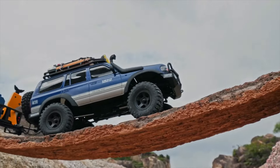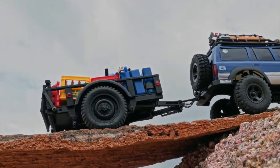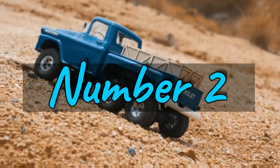For hobbyists seeking customization, optional modification parts like metal differentials and universal joint drive shafts are available, allowing you to create your own personalized Land Cruiser experience. Whether you're a seasoned RC player or an off-road enthusiast, the FMS 1/18 FCX18 LC80 RC crawler promises unprecedented fun and adventure on any off-road journey.